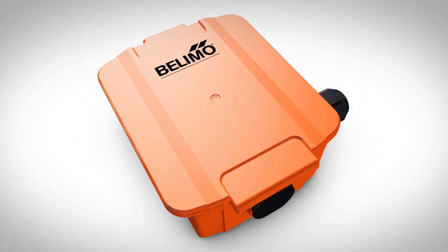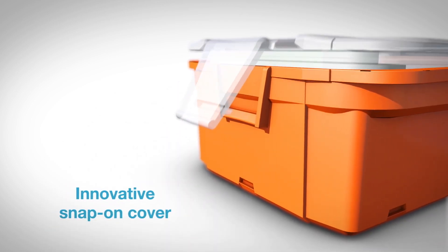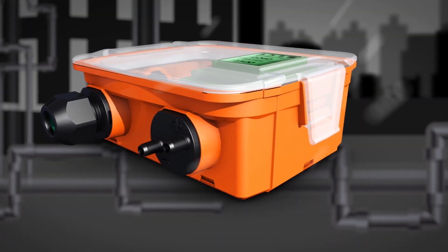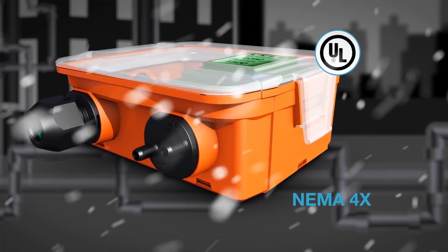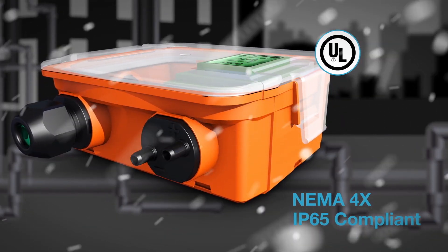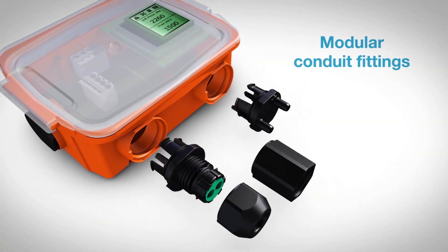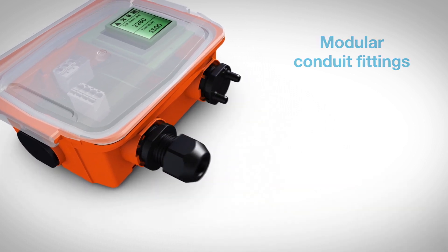Sensors feature a uniquely designed enclosure with an innovative screwless snap-on cover for easy installation and commissioning. As a standard, sensors from Belimo are UL certified and enclosures are NEMA 4X and IP65 compliant, tested to withstand harsh environments indoors or outdoors. The sensor's modular design and conduit fittings enable various mounting and cable configurations to meet a variety of applications.